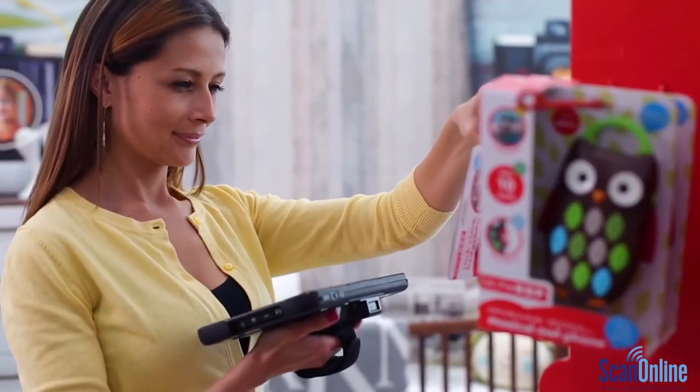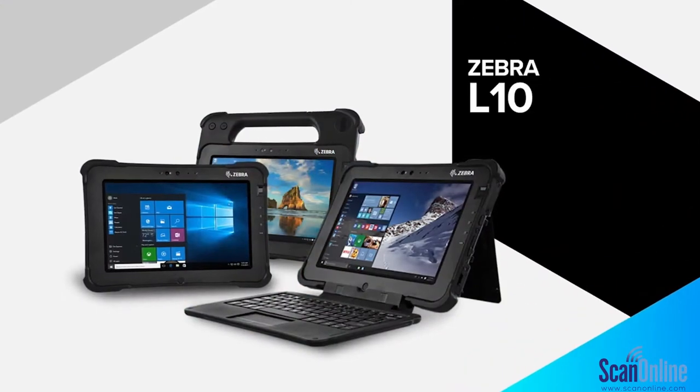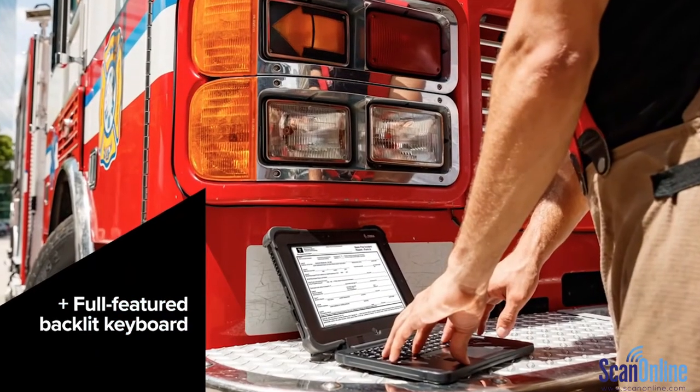But it's not the only tablet setting the bar for customization. The L10 brings three models to the table — powerful, rugged design built to last in the toughest industries and agile enough to morph into a laptop.